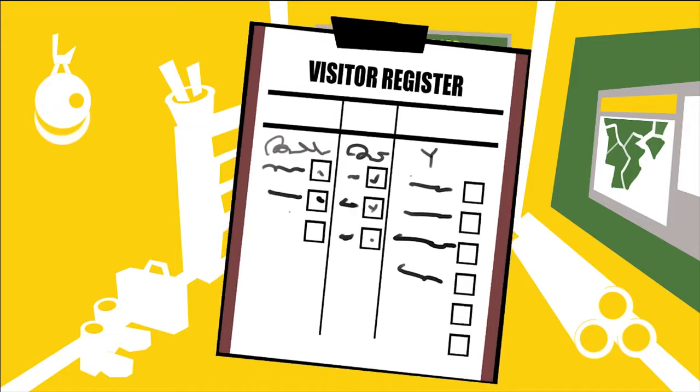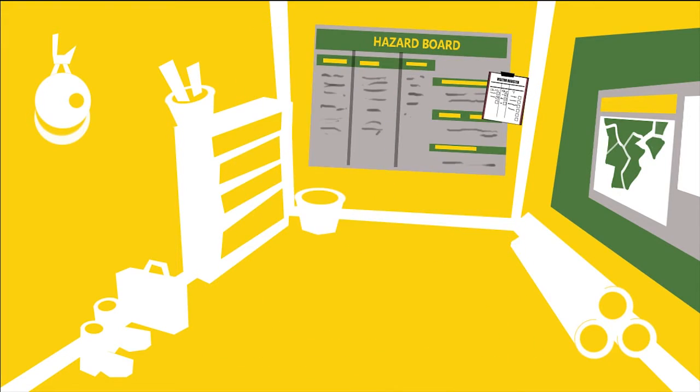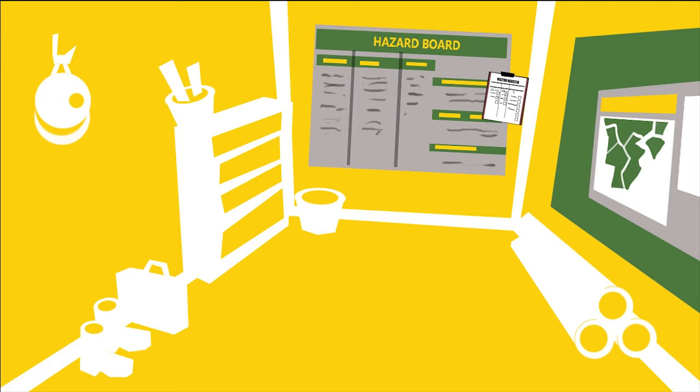It's a good idea to keep the safety induction materials on a clipboard or folder so they're easy to find. Keep them with any site-specific safety information.